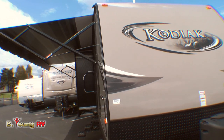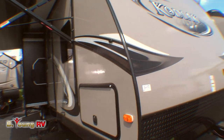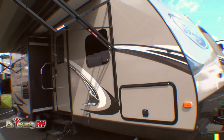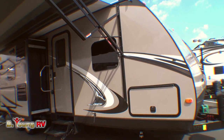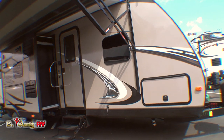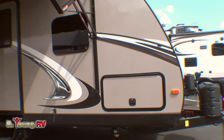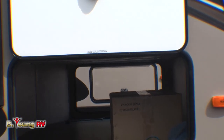Kodiaks are built using technology like no other ultralight on the market. The front profile design is specially engineered for maximum aerodynamics to minimize drag and increase fuel economy. This travel trailer is an ultralight — it's designed to easily be towed by half-ton pickups or even many minivans. And take a look at this bear cave storage compartment.